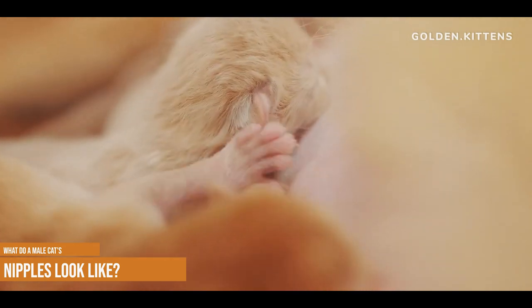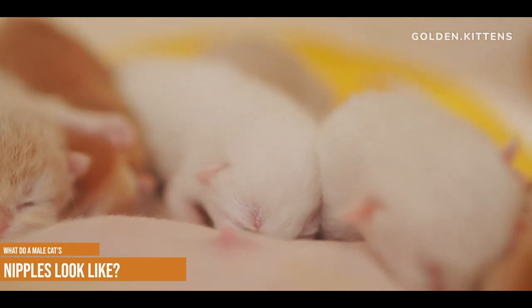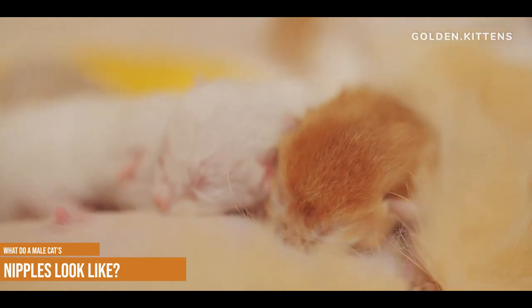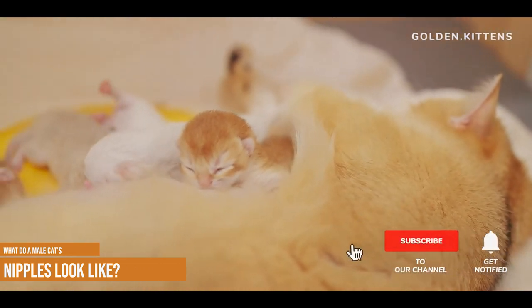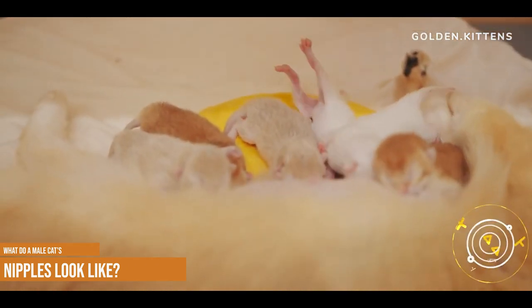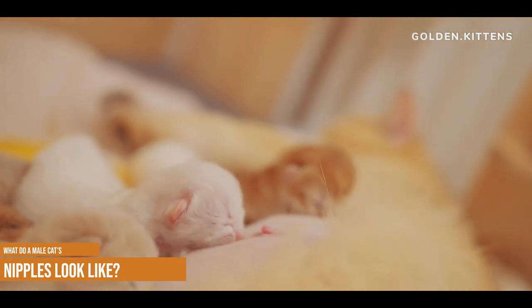The nipples of male cats look exactly the same as those on non-pregnant female cats or ones that never had a litter of kittens. When a female cat is pregnant, her nipples will become much larger as her body prepares to produce milk for her babies. Even after she's weaned her kittens, her nipples may stay larger than they were before.